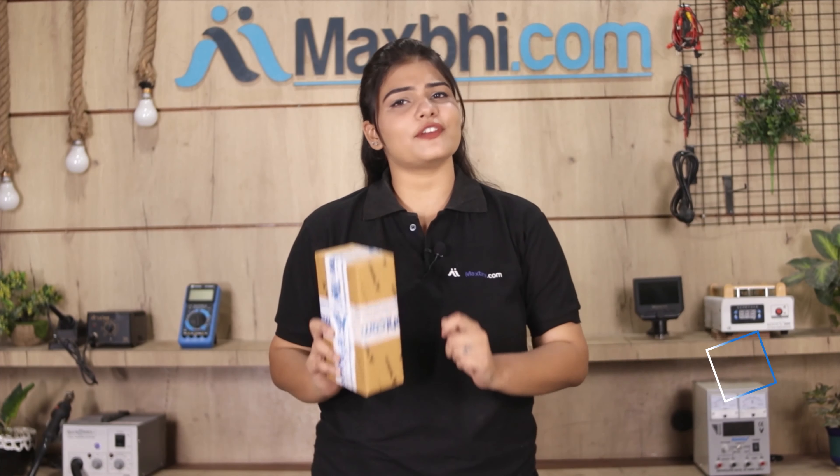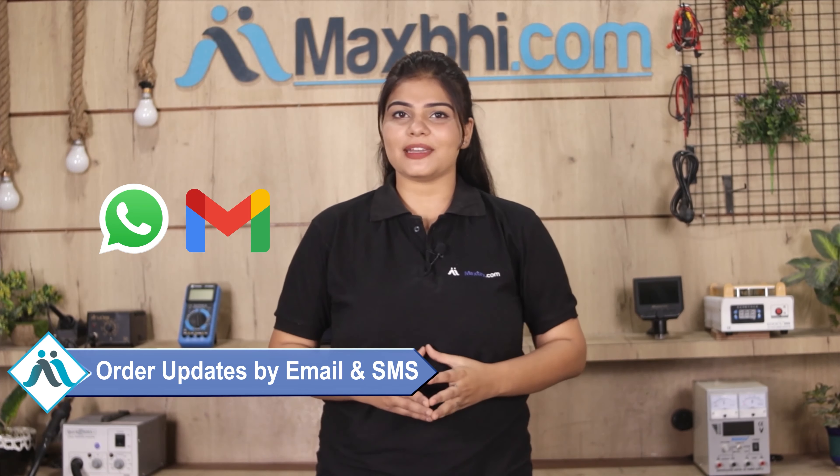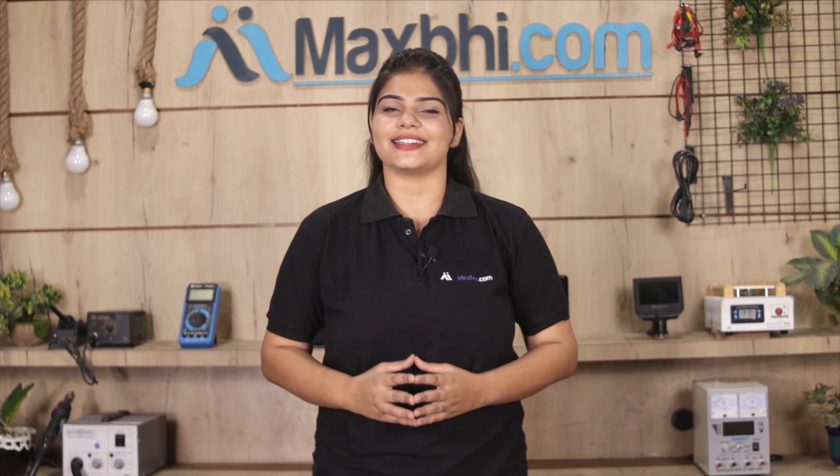Shipping is free, so you just have to pay for the product and nothing else. You will regularly receive order updates and tracking details sent to your email or phone, so you always know the status of your order. Maxp.com has been delivering phone parts to thousands of happy customers over the past 6 years.